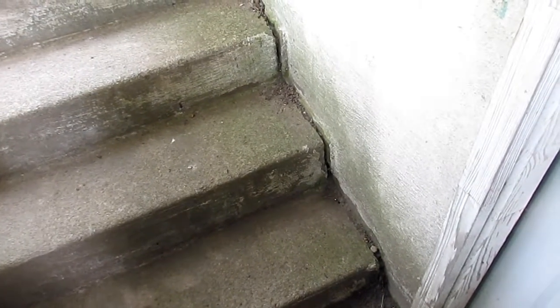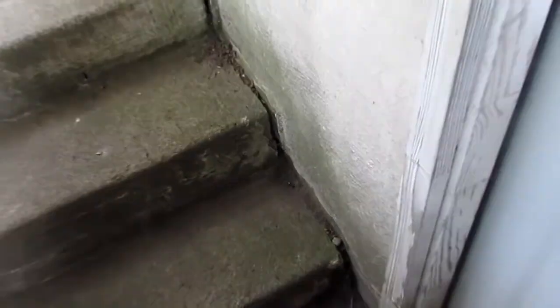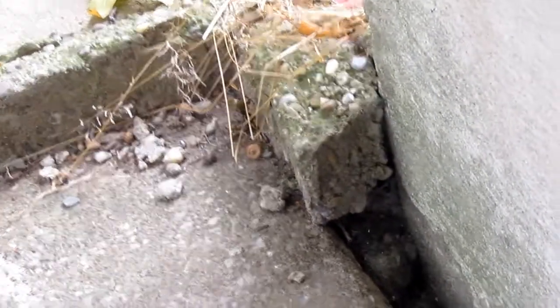This is the dumbest design ever. It is separating. It's been filled in with cement over the years. It's been here for 35 years. All the dirt runs down and clogs up this drain.